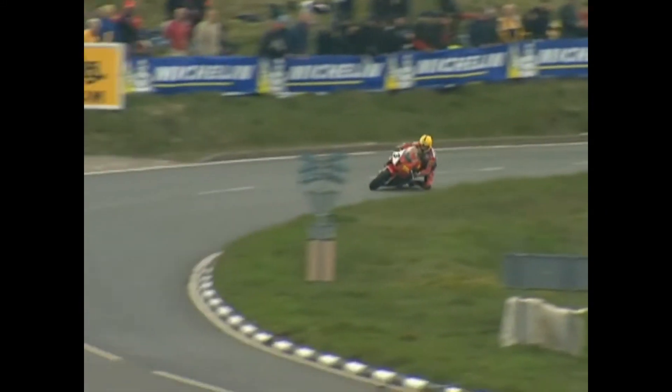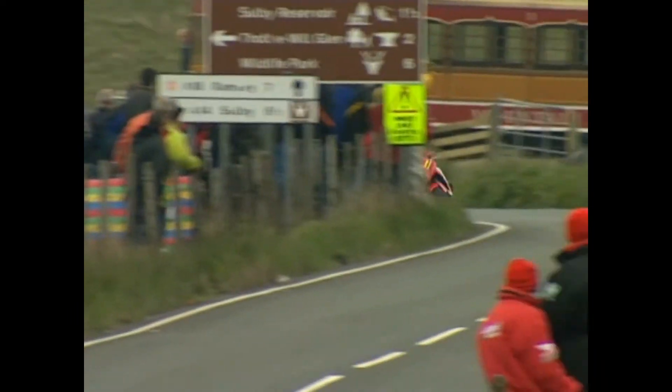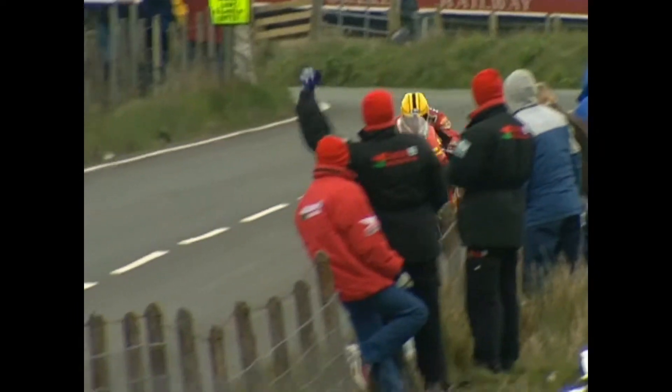In a career spanning almost 30 years, Joey Dunlop rode some of the most iconic motorcycles we've ever seen, ranging from Superbikes, 250s, 125s, 750s and 500ccs. In the anniversary wake of 20 years since Joey passed away, I thought it was only right to try some of his most iconic bikes on Ride 3.